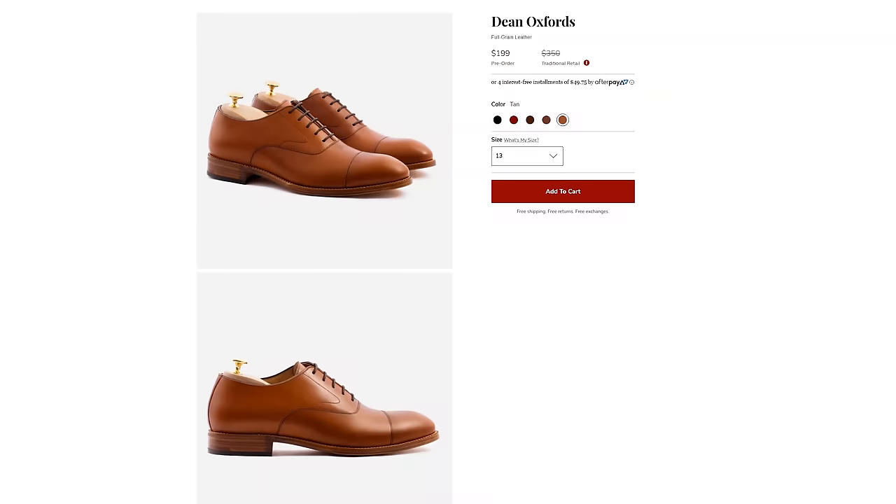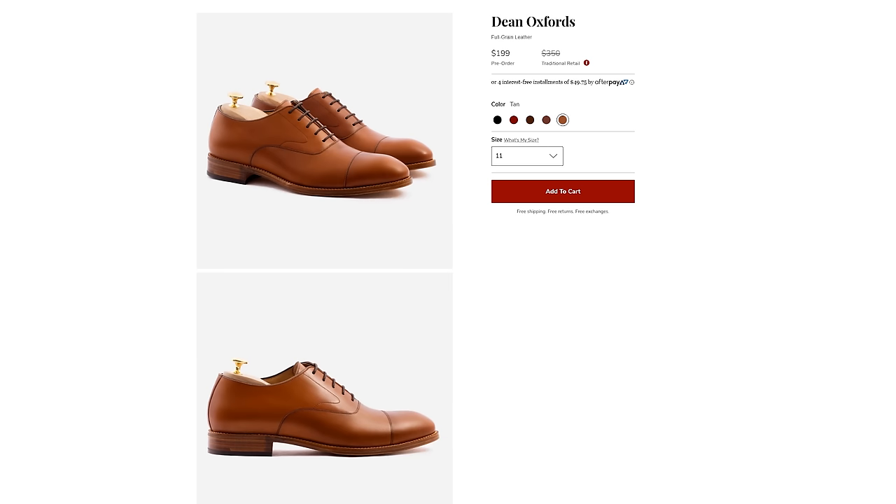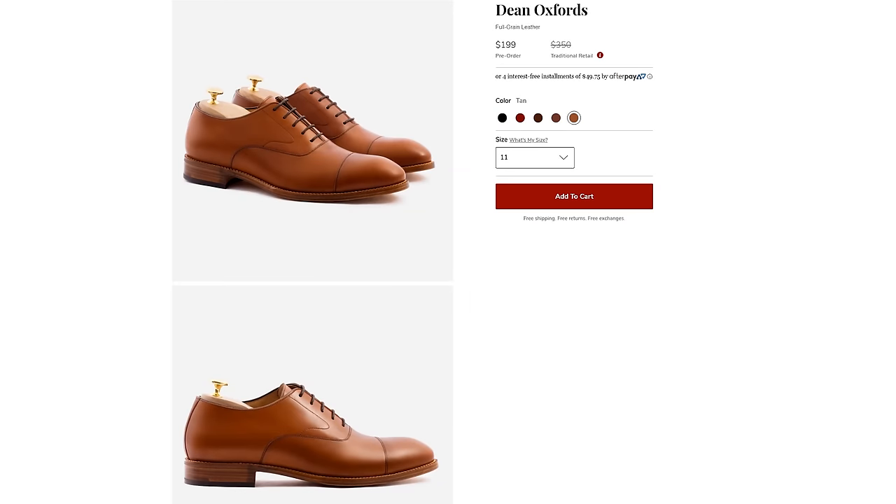The first pair is Beckett Simonon. They're listed at a retail price of $300 on the website, but most of the time it's crossed out and it's $199. That's a bit of a peasant catcher — a lot of brands have the original list price and then the sale price to make you feel like you're getting a better deal. If it's crossed out all year long, the real price is just $199.